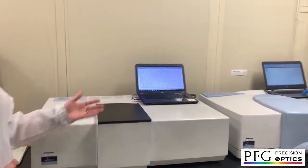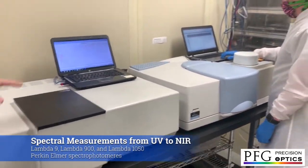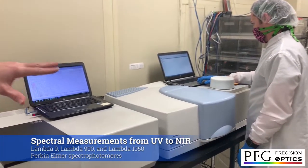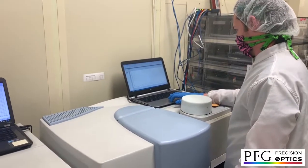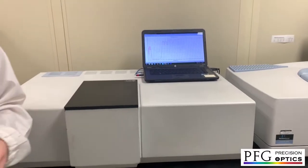Currently I'm standing in front of our measurement apparatus, a Lambda 900 and a Lambda 1050. Right now Patrick is using the Lambda 1050 with the universal reflector attachment to measure one of our depositions.